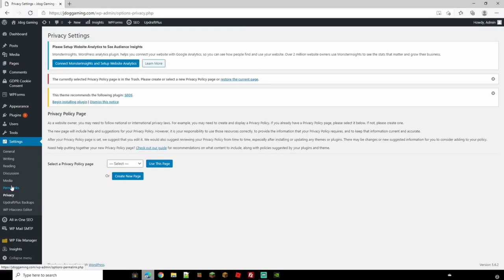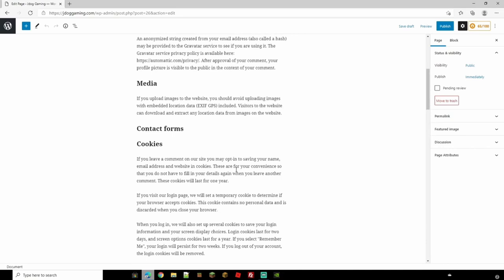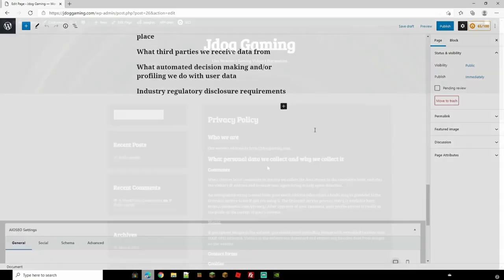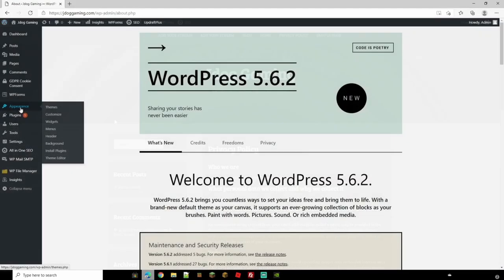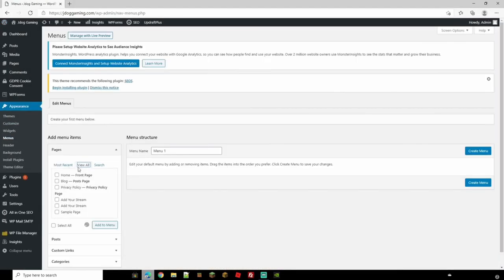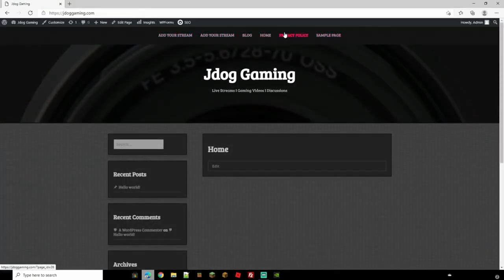If you haven't been given one already with your template, you can create a new privacy policy page by clicking the button here and it will create the whole page for you automatically. You can change the wording to suit you, but I'm just going to publish mine as it looks pretty good. To add the page to your menu, head to Appearance, go to Menus, click View All, find Privacy Policy, and add it to your menu. Now we have Privacy Policy showing in our top menu.